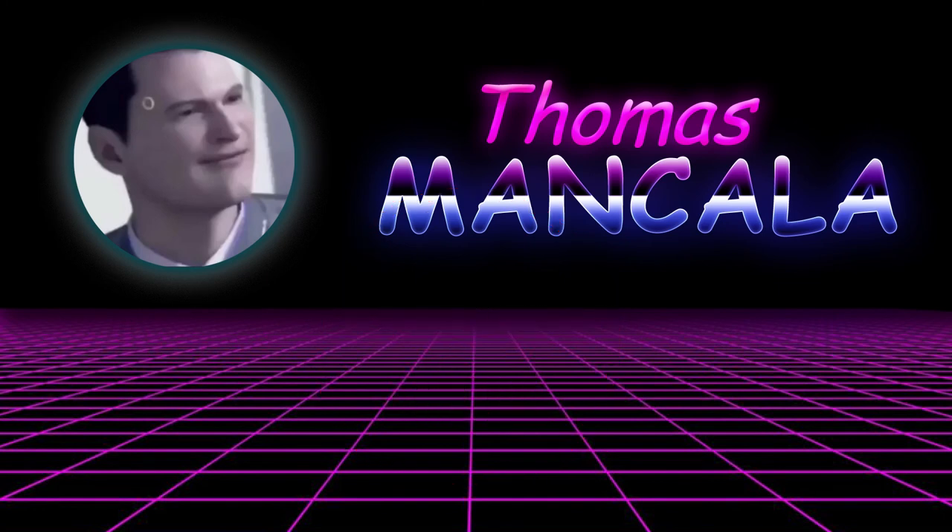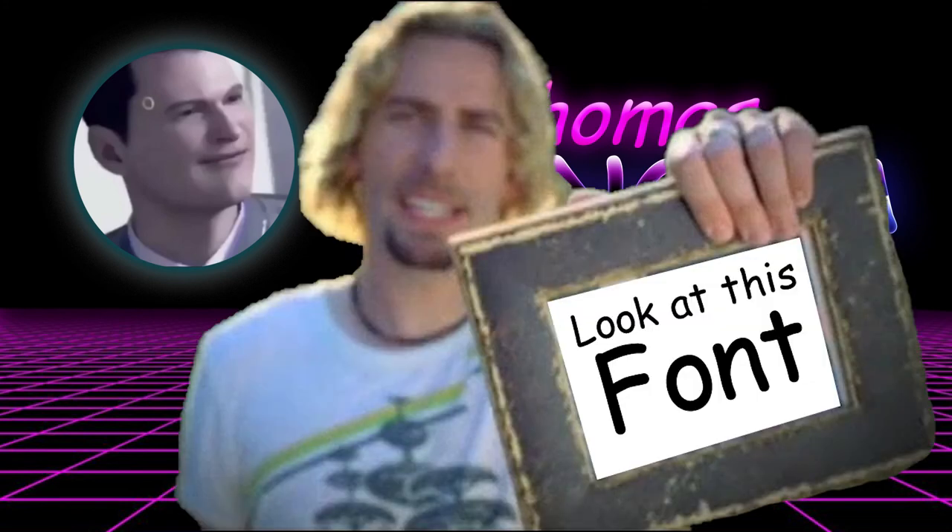Comic Sans is a lot like Nickelback — it's just become a meme to kind of clown on them. And while neither of them should ever be used at a funeral, there are plenty of situations where it's perfectly acceptable to use them. In the end, they really aren't all that bad. So it might be time to lay off them just a little bit.